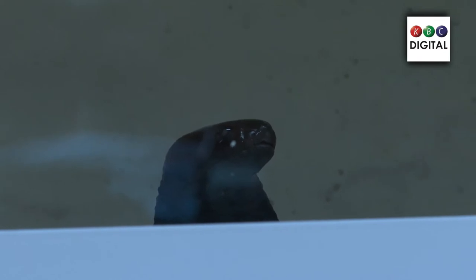Here we have a black-necked spitting cobra, which is more common around our area. This one was rescued in Ruhiru, Kiambu County. You can find them in our nearby area in Langata, in Maasai Mara, Naivasha, Western Kenya, and Machakos — they are common. They are active mainly at night, though they tend to hide during the day and become more active during night hours.